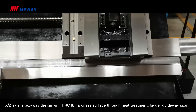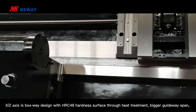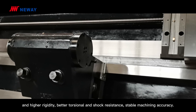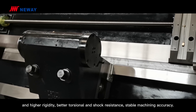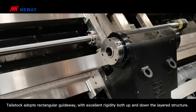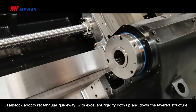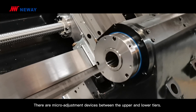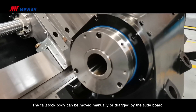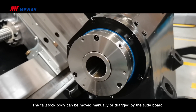The X and Z-axis features boxway design with HRC48 hardness surface through heat treatment, bigger guideway span and higher rigidity, better torsional and shock resistance, and stable machining accuracy. The tailstock adopts rectangular guideway with excellent rigidity in a layered structure. There are micro-adjustment divisions between the upper and lower tiers, and the tailstock body can be moved manually or driven by the slant bed.